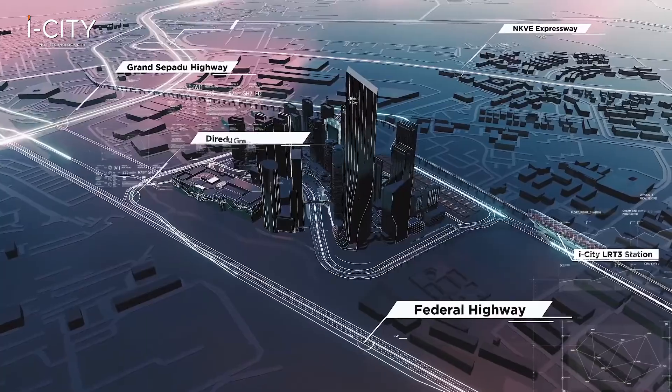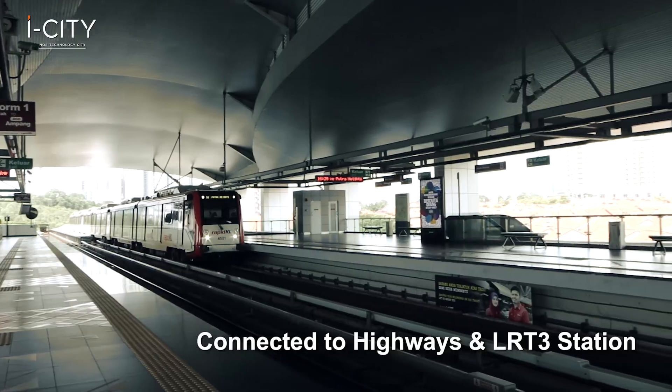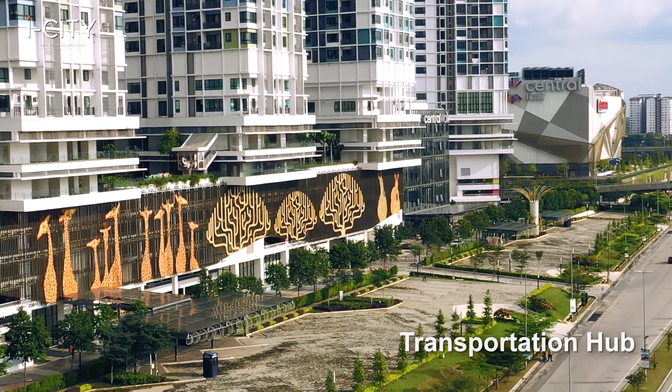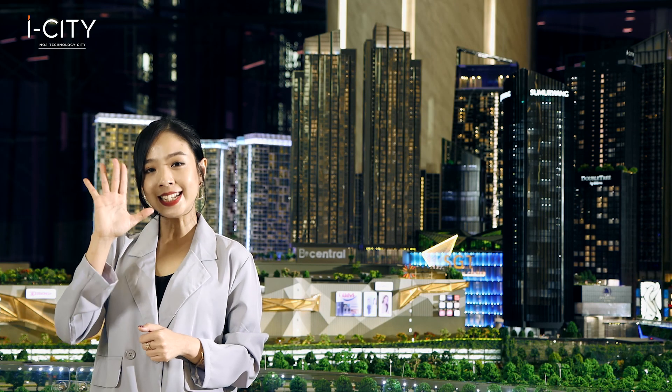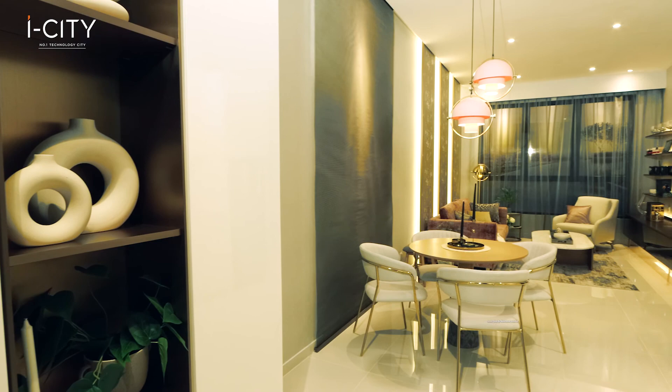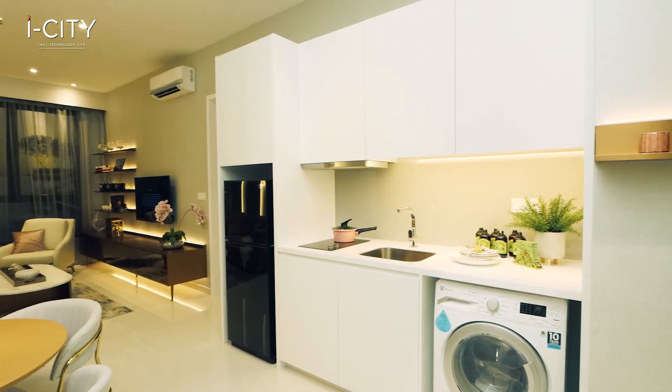Fourth, excellent infrastructure: it is well-connected to major highways, with an LRT3 station, transportation hub, walkways and pedestrian links. Fifth, suitability: the units in B-Central are sizable, suitable for singles, couples, and growing families.